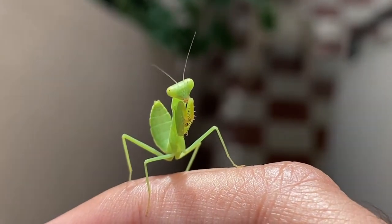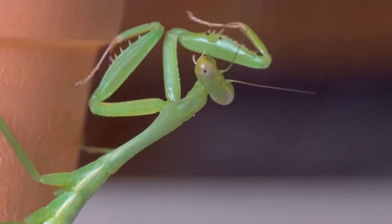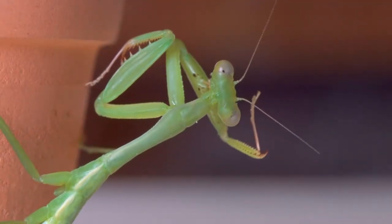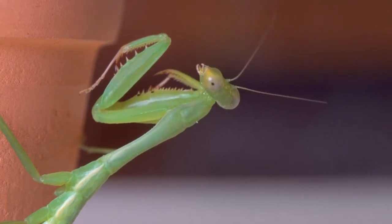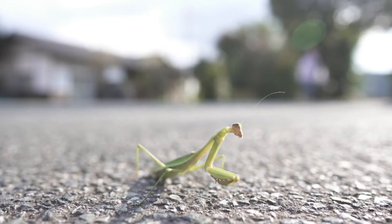Mantises, which are also called praying mantises, can be found all over the world. They're usually green or brown, have a small triangular head with big round eyes, and have three pairs of legs. The back legs are used for walking, while the front legs are used for hunting.